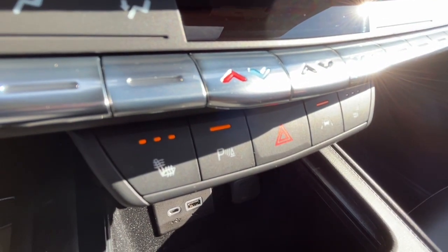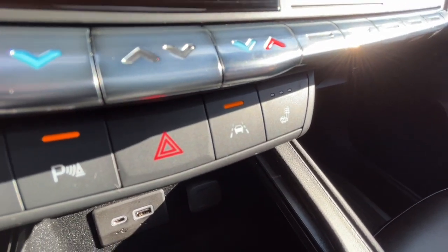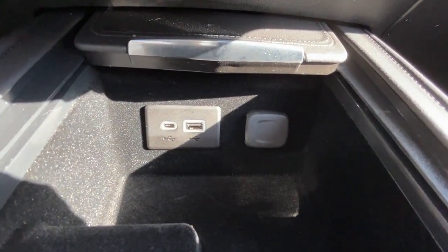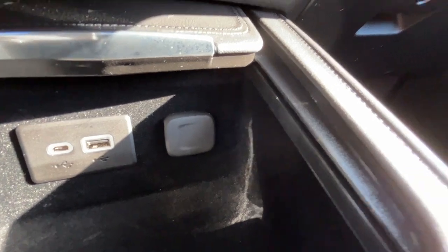Over here we have our parking sensors and then our lane keep assist. Down here we have a USB port, a USB-C port, and a 12 volt plug.